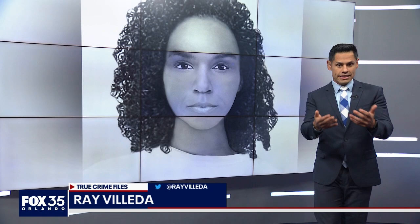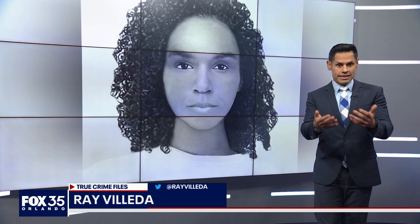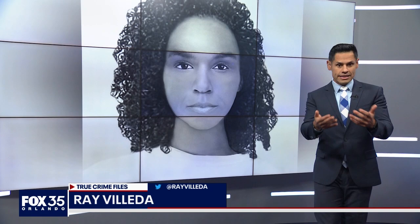Investigators will now show this picture to distant relatives they've been able to track down. This is just one of the many cold cases covered here. Visit Fox35Orlando.com and click on Central Florida's True Crime Files to see more. I'm Ray Vietta — thank you so much for watching.